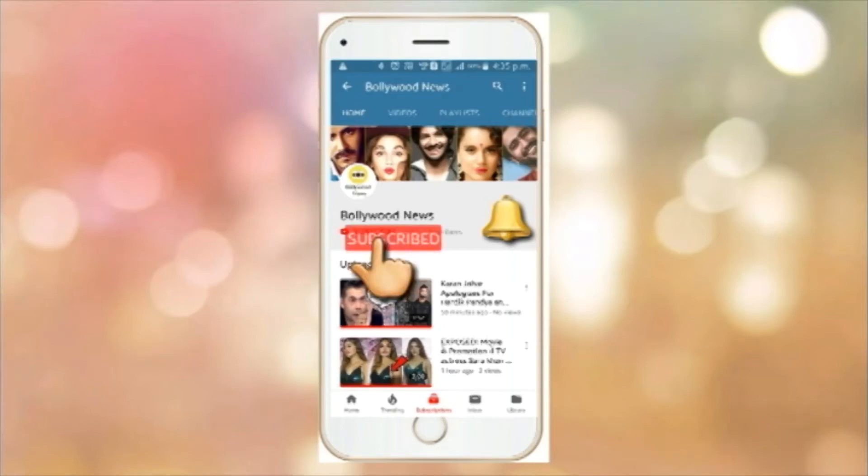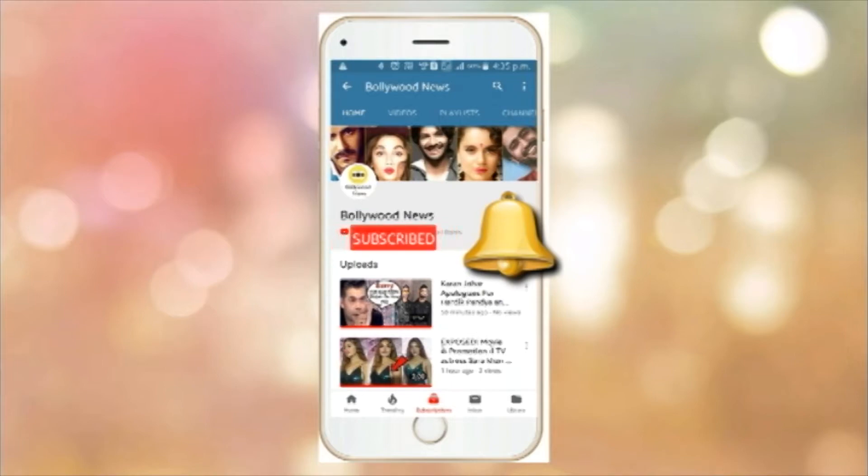Subscribe to Kari Bollywood News YouTube channel and don't forget to hit the bell icon to get all the latest gossips and updates on Bollywood. Welcome to Bollywood News.